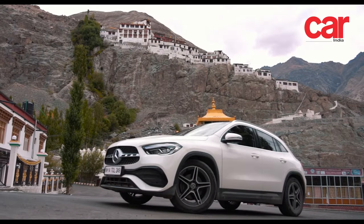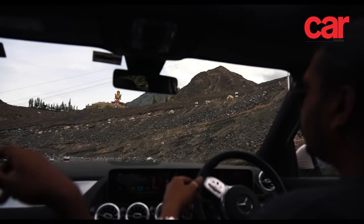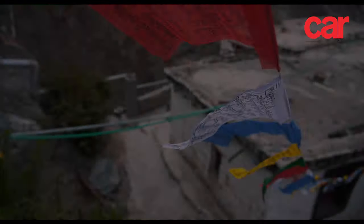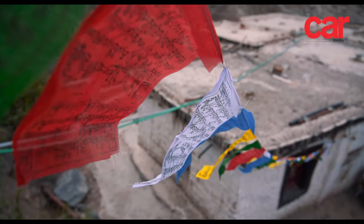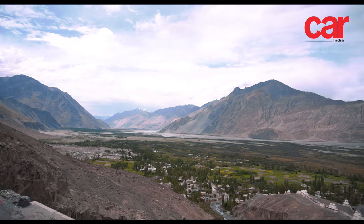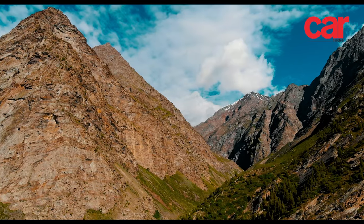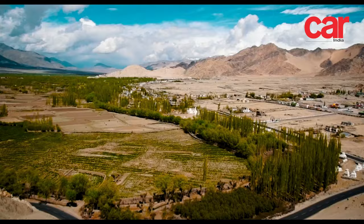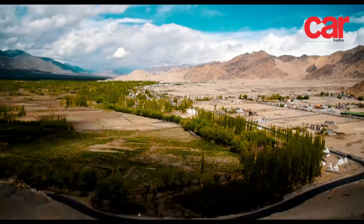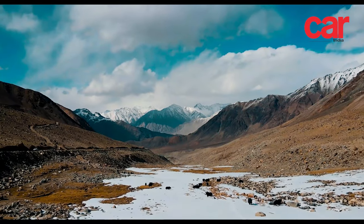On the way, we stopped off for lunch at Deskit and also visited the nearby Deskit monastery, where we admired the massive statue of Lord Buddha towering over the valley. We continued north along the Nubra river for what seemed like hours, till finally we caught sight of a lush green oasis in the midst of the endless arid desert. This was Turtuk — a town nestled into the mountainside, home to some 400 families living a peaceful existence on the border between two warring neighbours.